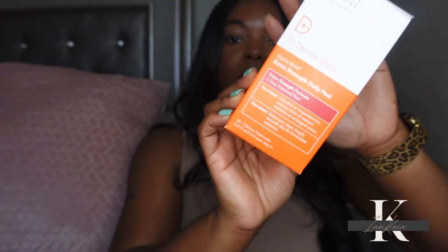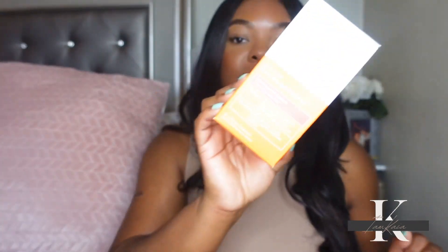I finally went ahead and got the full size of the Dr. Dennis Gross peel pads. I've been buying minis for the last two months because I was dead-set on not spending $80 on these, but once the sale came around and I could get 20% off, I just went ahead and got them. It's a two-step exfoliant — you rub step one all over your face for two minutes, then neutralize with step two. Highly recommend for oily, acne-prone skin.